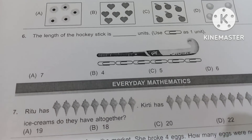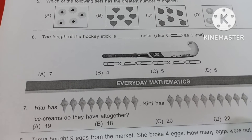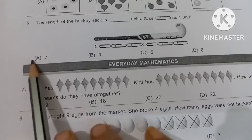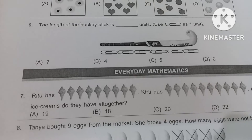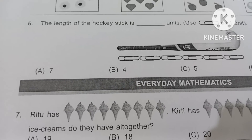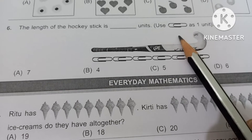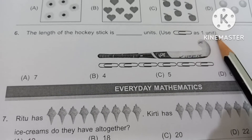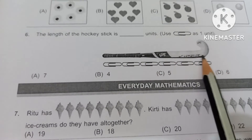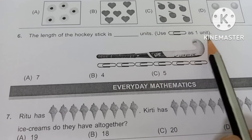In my previous video, I already discussed up to question number 5. Now I am going to start from question number 6. First I am going to read the question: 'The length of the hockey stick is dash units.' Here, one example is given — use one pin as one unit. So here you can see one hockey stick and here some pins.